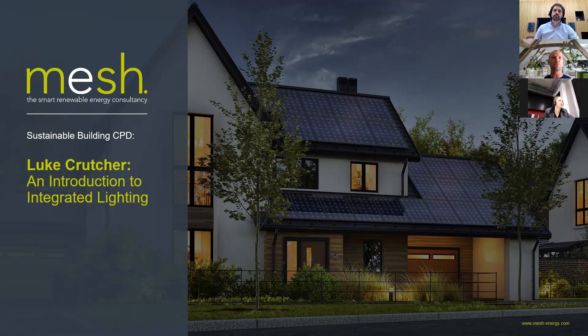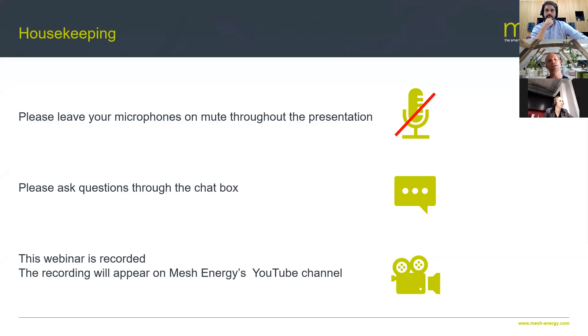In September we're doing webinars around the general topic of health and well-being, with almost themed months. Luke is going to talk about lighting and how it affects health and well-being. We've got biophilic design later in the month, a case study about a platinum high school, and content about overheating — all generally around health and well-being. Today is all about Luke Crutcher and an introduction to integrated lighting and how it can affect building occupants.